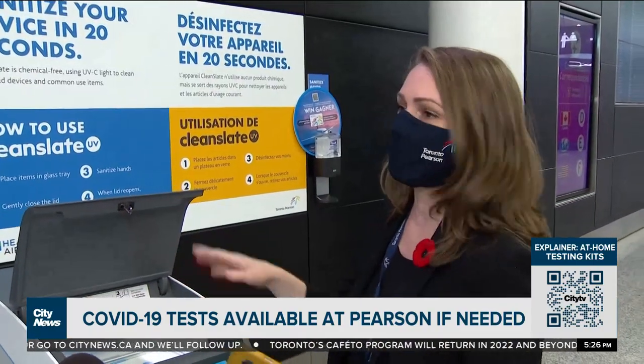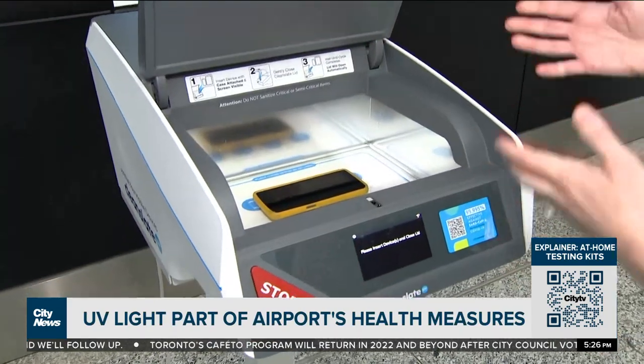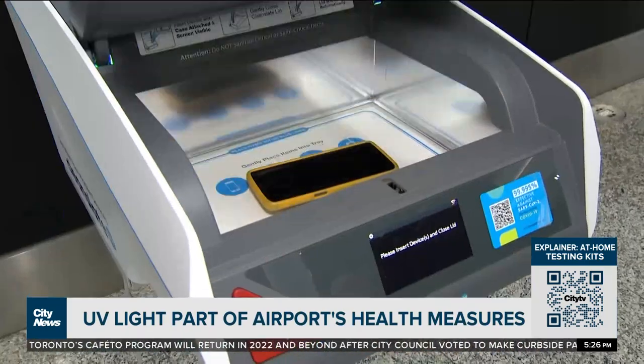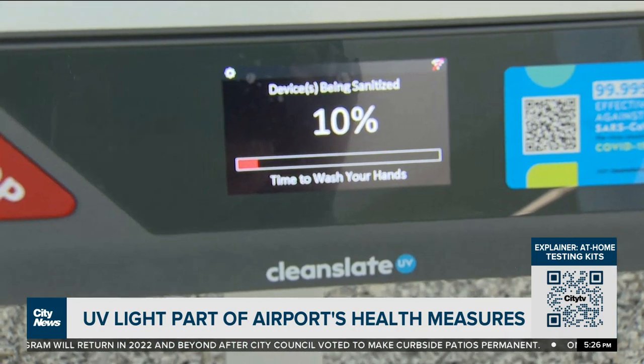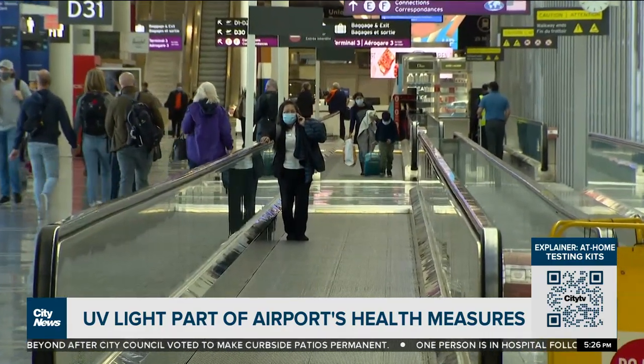One of the cool things that we've got placed around the airport, you're going to find these Clean Slate devices — a Canadian company. You've got a cell phone, your tablet, anything like that — anything that's got a hard surface, you put it in and it's going to sanitize your device. We've been using UV light in some really creative ways, so we've got it also in our escalators and moving walkways.